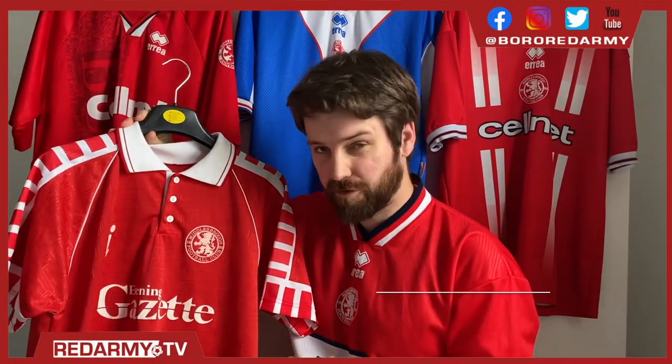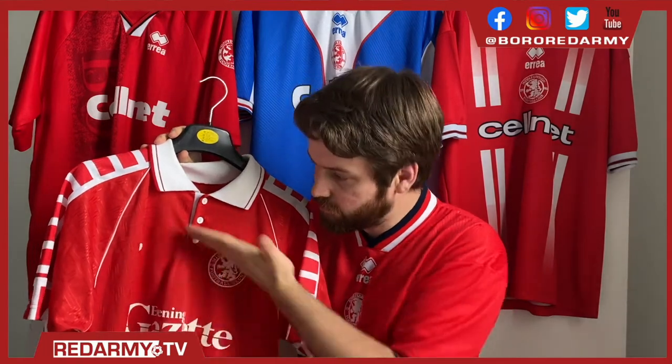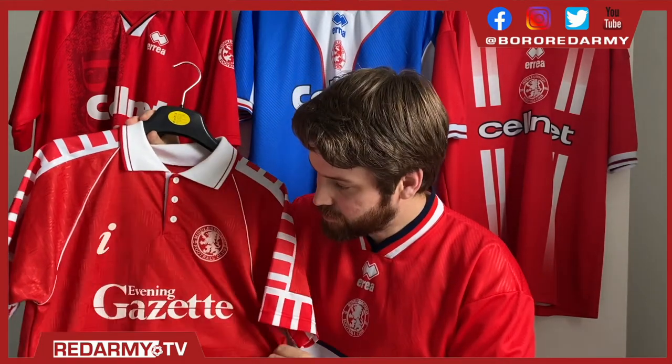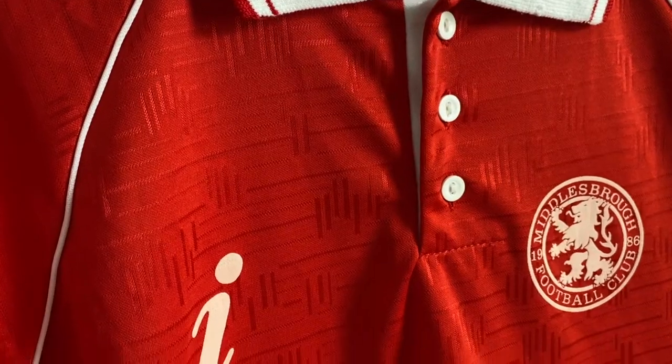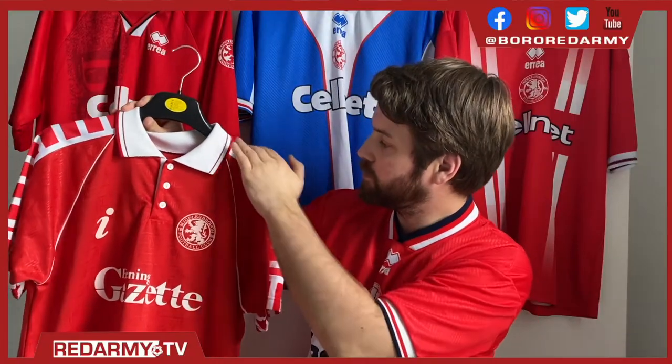So this is the shirt - Borough's first all-red effort since 1982. We'd always had a white band or some form of white stripes on there somewhere. But it's quite an iconic one, isn't it? The pattern, the Eye for Skilleisure branding, the Evening Gazette sponsor, even the little squares down the sleeves.